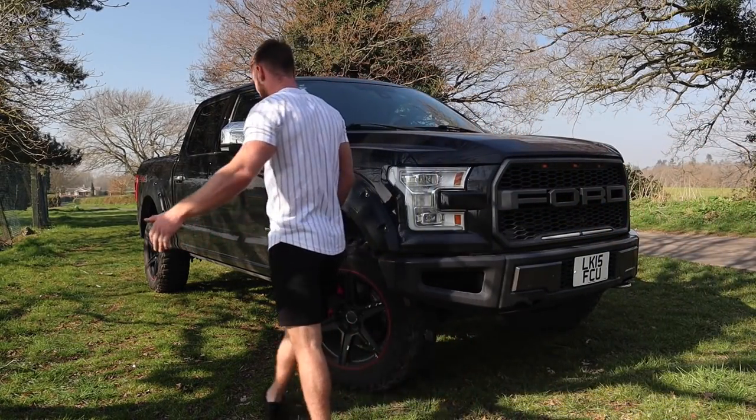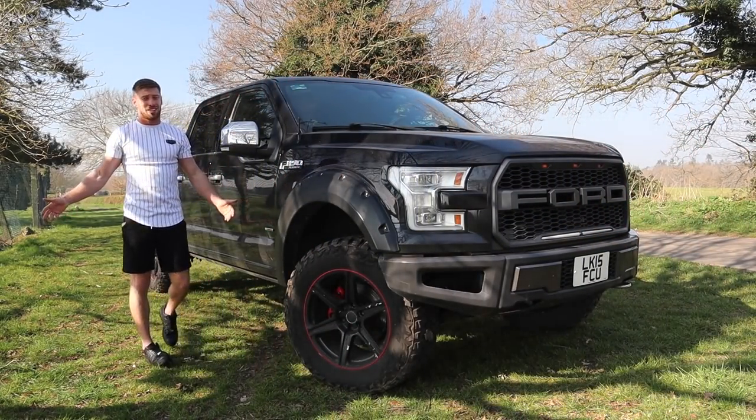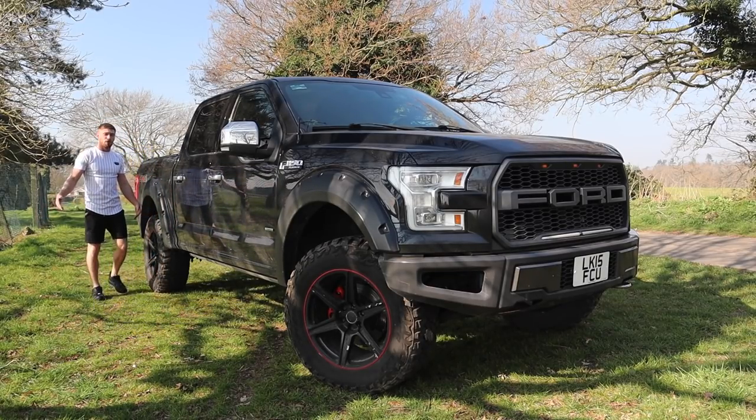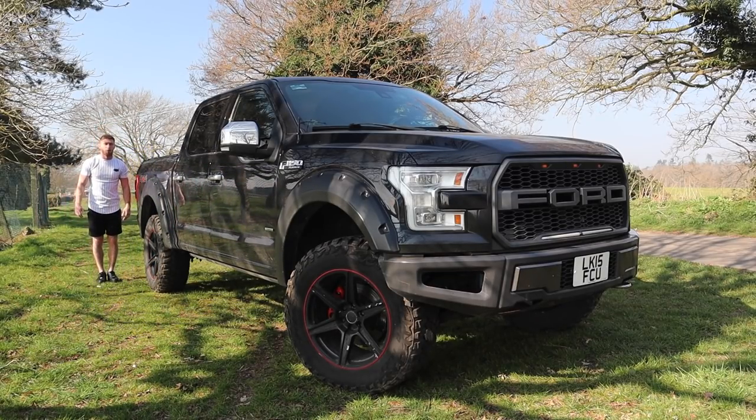I didn't tell Darren this, but this is the first time I've ever driven a left-hand drive car. Not the best one to start off in, but we've got this for a week. I'm going to be doing a 'what's it like owning one of these for a week.' I've never driven one of these. Darren's saying the fuel is absolutely horrendous. It's left-hand drive and it is absolutely massive.